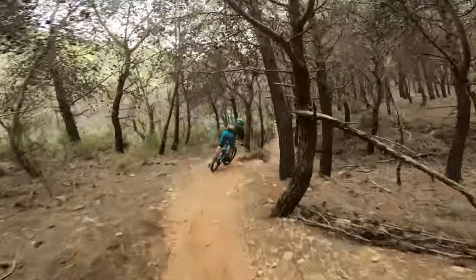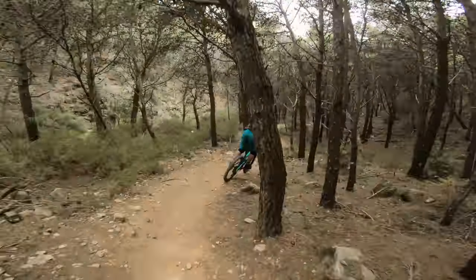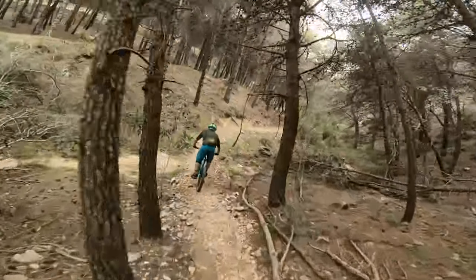Quite easily uplifted. Pretty nice, rocky. A lot of the top pros come here to test in the winter — get a bit of training in on the nice dry, dusty terrain.